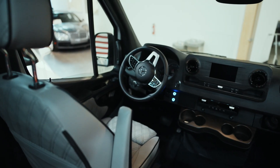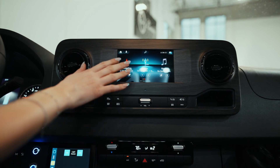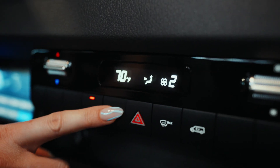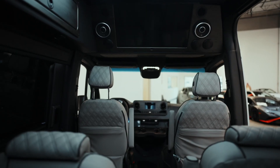Up in the front we have a wood paneling design and a touchscreen infotainment system where you can access your navigation, radio, media, and other things you'll need on the road. You also have the air conditioning controls as well as this convenient panel up here.